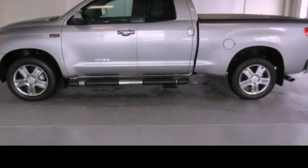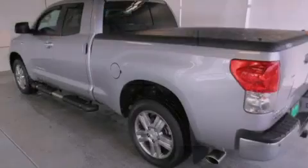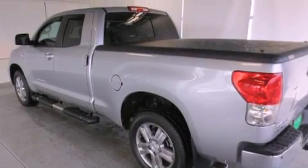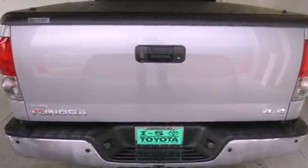This is a 2008 Toyota Tundra, made for the job site, the trail, and the town. It features a 5.7 liter 8-cylinder engine and a 6-speed automatic transmission.